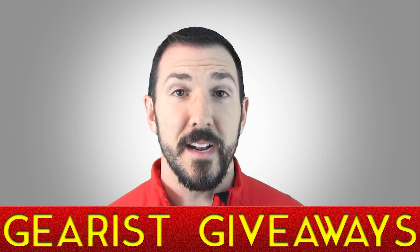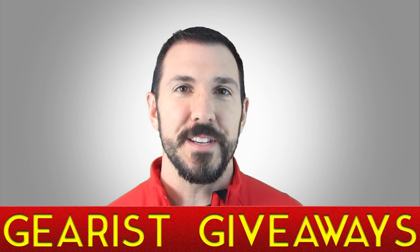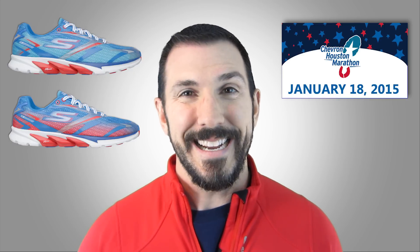What's up guys, this is Brandon from gearist.com, welcome to another edition of Gearist Giveaways. Today we're going to be giving away not one but two pairs of the Go Run 4 from Skechers Performance Division. This particular shoe is also a limited edition meant to commemorate Skechers' sponsorship of the 2015 Chevron Houston Marathon. One lucky guy and one lucky girl are going to win a pair of these shoes as well as a commemorative hat for the event.